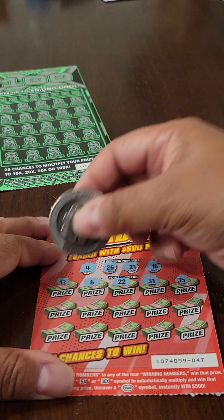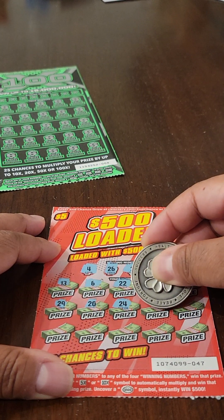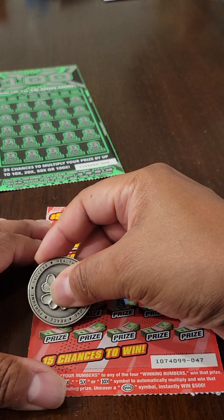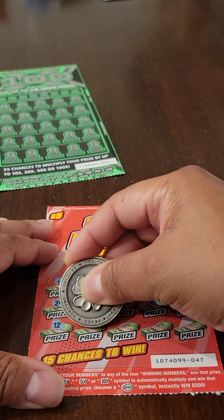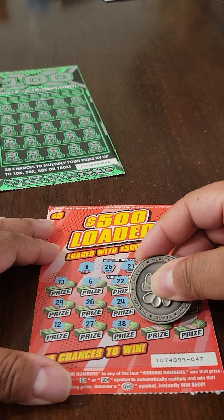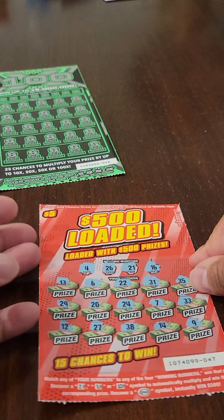All right, let's continue. So far no good. We're almost toward the end there with 12, 27, 38, 14, and 9. This ticket is a losing ticket.